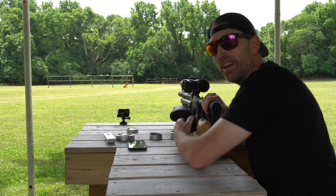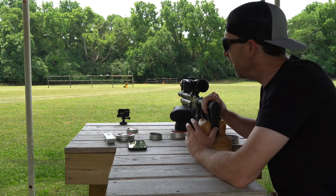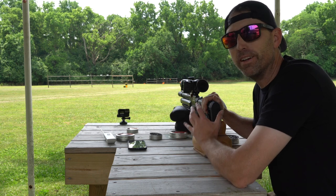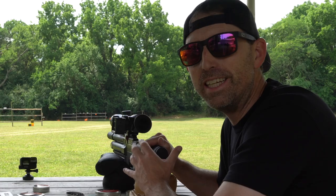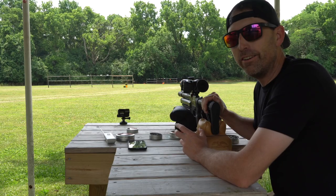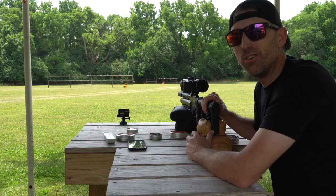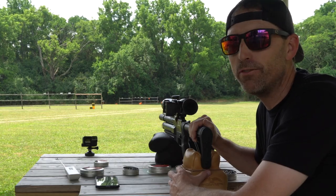Alright guys, got this thing dialed in and we're having some fun down here with the EVOL Mini in 22. Not a lot I can say about this that's going to change your mind if you're looking at getting one, because this thing is really shooting well and I'm very very pleased with how it is shooting. Before I get into shooting some groups though, I want to have some fun. I've got some fun targets out there — we're going to do a little hunting. These guys might be out of season, but who cares? We're out here having fun at the range.